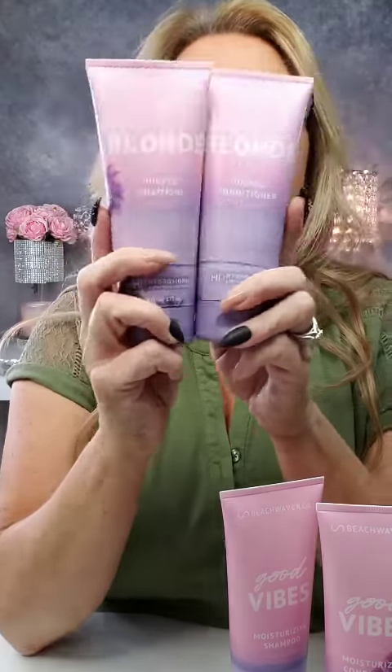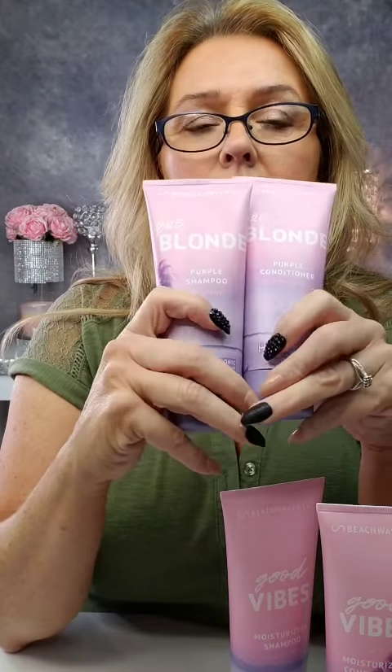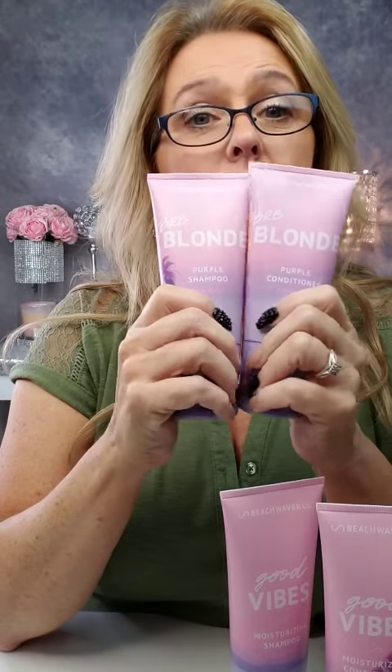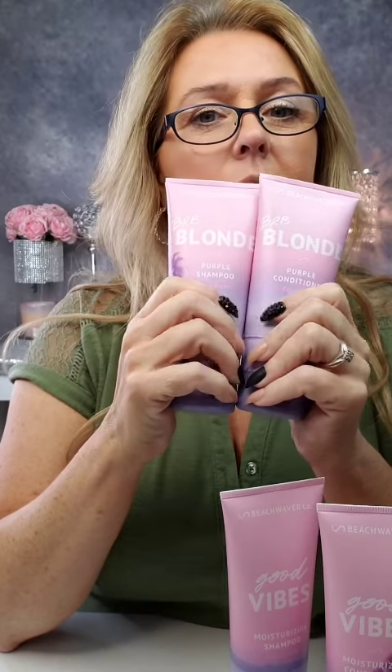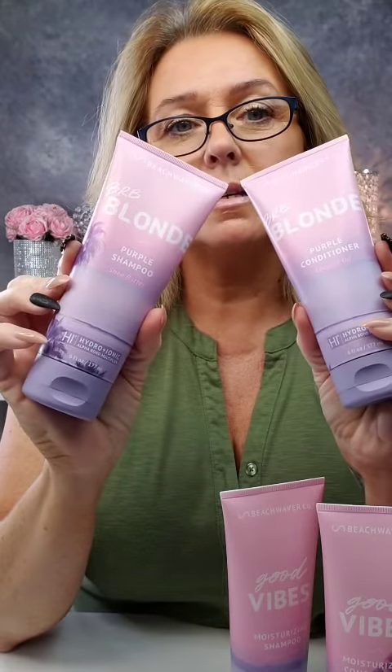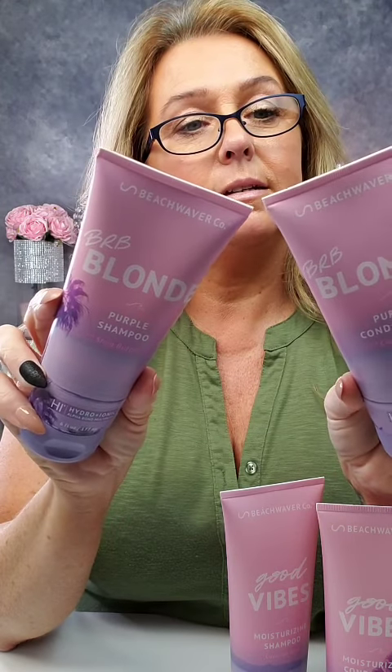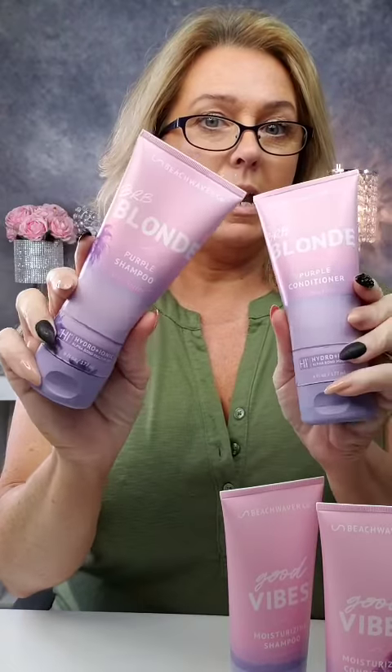The conditioner has coconut oil. These two keep the brassiness out of my hair and keep my color looking vibrant, lasting longer. Great products, and the scent is amazing — it's Brazilian berry. Great if you have blonde or highlighted hair; this will definitely keep the brassiness out.